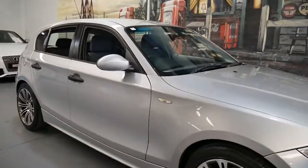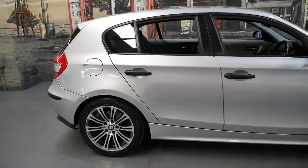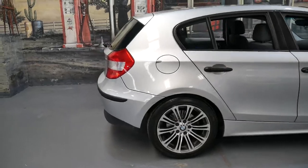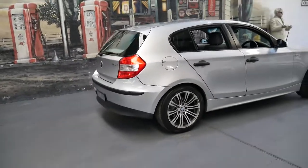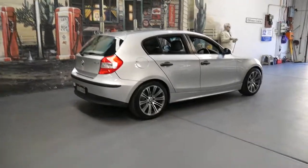Thank you for watching our video. My name is Philip Tarrant and we are the Old Timer Centre. I'm going to talk to you about this very nice BMW 116i.